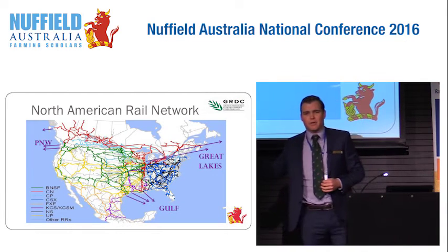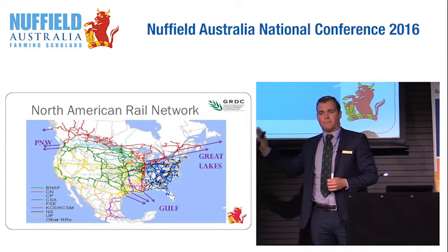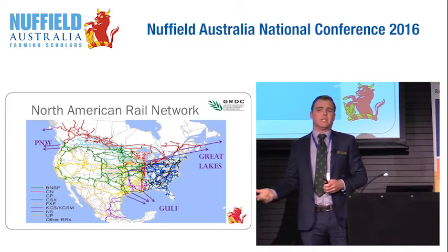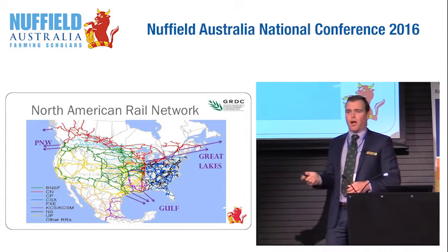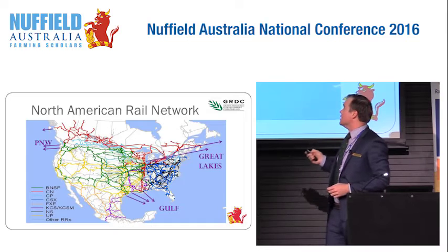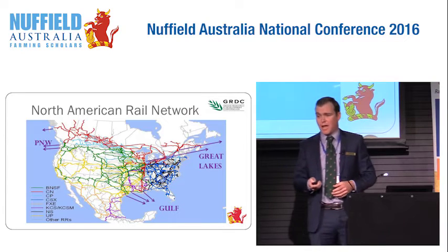Here's a snapshot of the North American rail network. These guys are the leaders in terms of moving freight on rail — and I emphasise moving freight. They're not just moving grain; they're moving oil, steel, coal, and automobiles. So not only is grain moving and funding this rail network, but you've got general freight, and it's moved out through three major port destinations. This has implications for the Australian network.